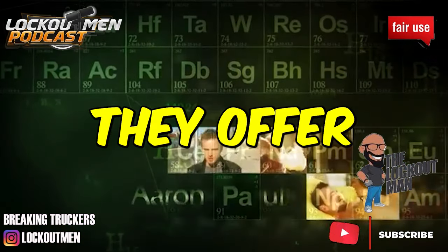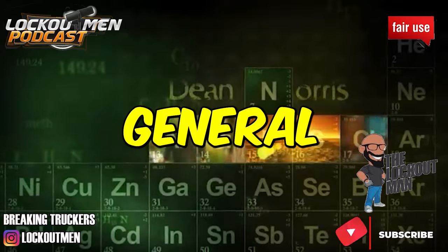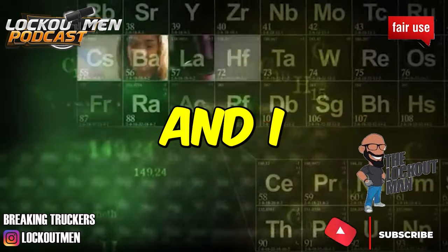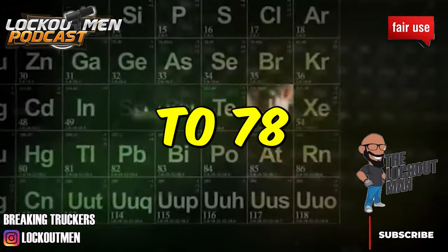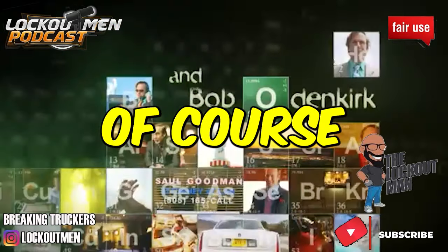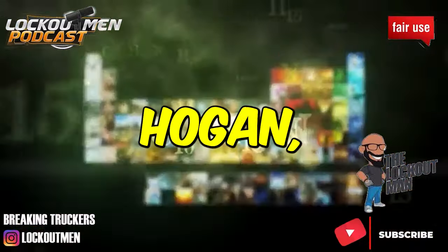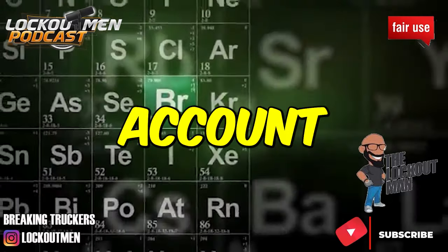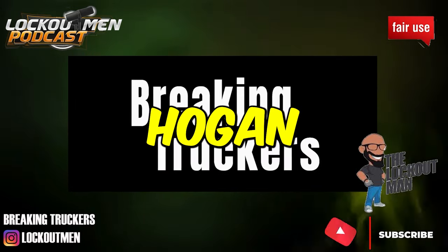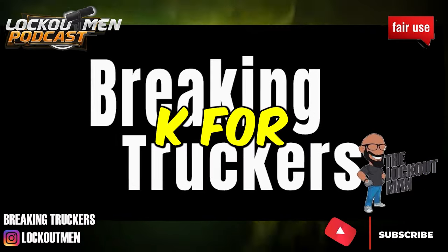Hogan offers $0.74 to $0.78 per mile, but hold up — the Dollar General account is $0.61 per mile, and I believe it's just for that account. The $0.74 to $0.78 per mile is probably over the road. You can generate about $90 to $100K with Hogan. The Dollar General account has a $75 sign-on incentive, while Hogan as a whole you can get up to $10K for a sign-on bonus.